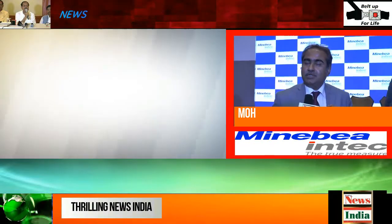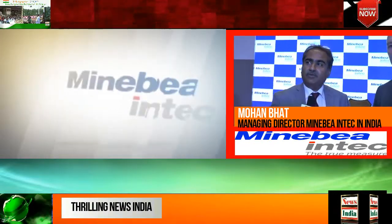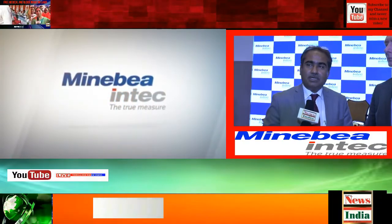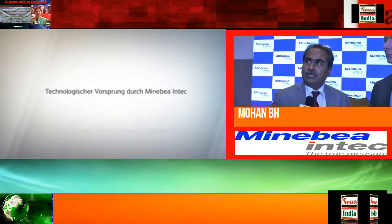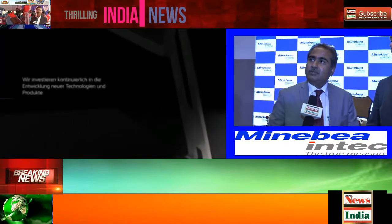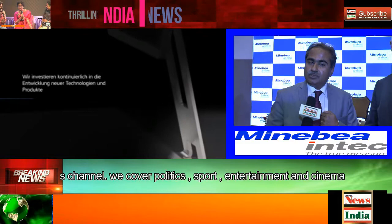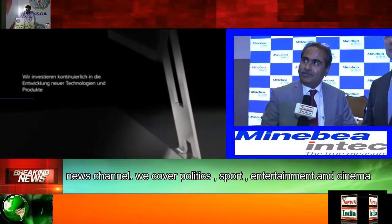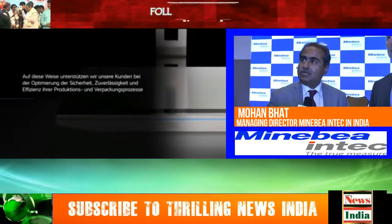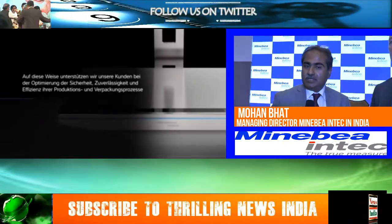As we presented today, we have inaugurated our new facility. Earlier we were in Nellamangla, but after the acquisition we had to have our own plant, so we moved from Nellamangla to Pinyam. We wanted to present to the market about our new facility, and that's the reason why we have invited you all here.